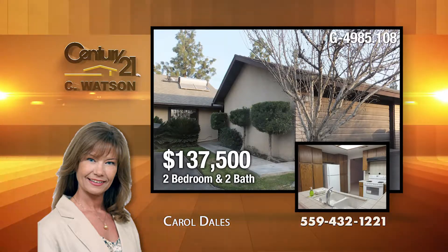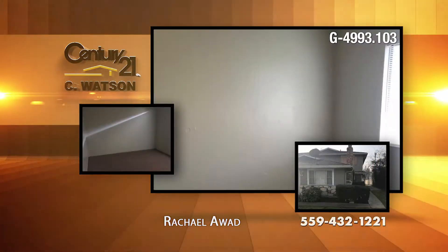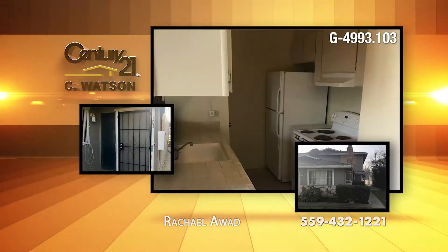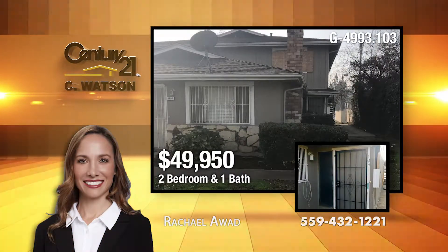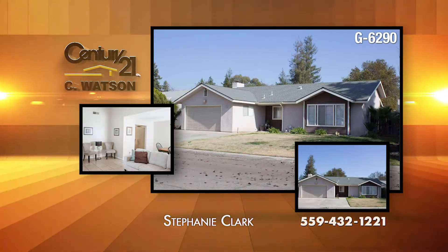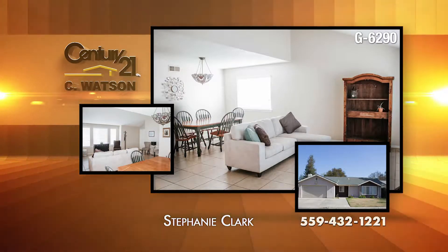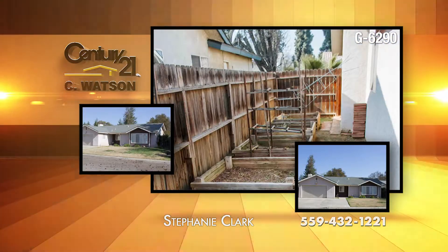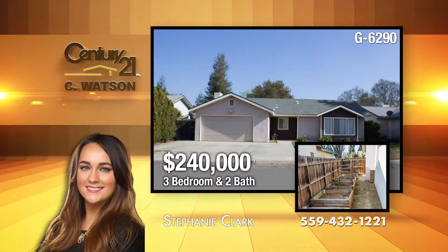The listing agent is Carol Dales. In northwest Fresno, this two-bedroom, one-bath townhouse condo is close to shopping. Perfect for the first-time buyer, this home has new carpet and new paint. The listing agent is Rachel Awad. Pride of ownership shines through this spacious 1,584-square-foot, three-bedroom, two-full-bath dwelling on Ellendale Avenue near Bullard and Polk. This property features a large backyard with handmade planter boxes, all ready for an awesome home garden. The listing agent is Stephanie Clark.